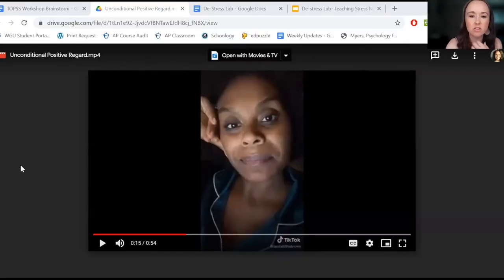I want to highlight that I have a clip on the doc we're going to share with you. It's a one-minute TikTok of Tabitha Brown. If you do not know who she is, you need to — she is absolutely wonderful.